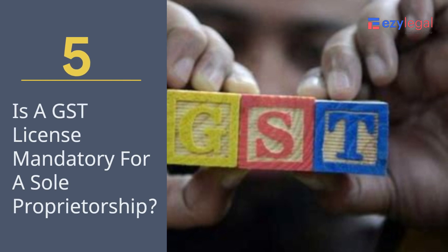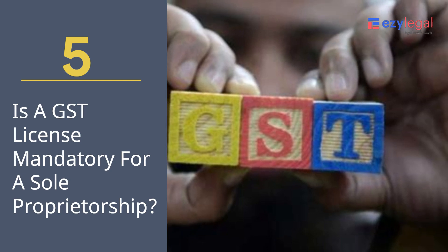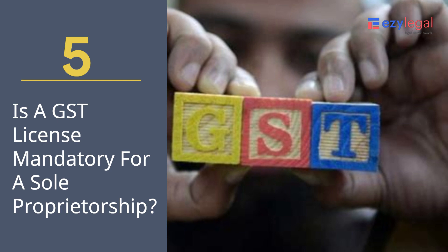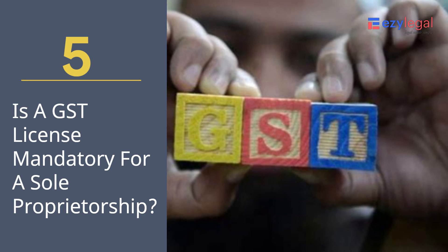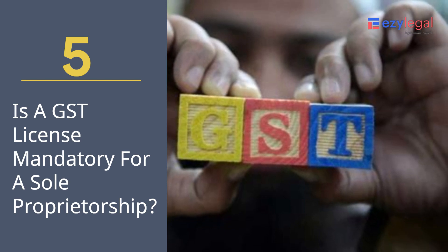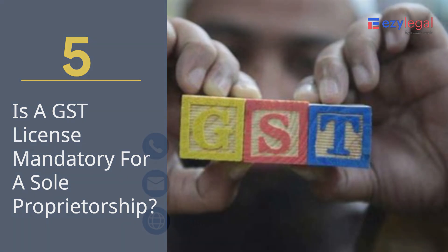Is a GST license mandatory for a sole proprietorship? If the sales or turnover of your business crosses the threshold limit of Rs.40 lakh in a year, then it is compulsory to get a GST registration done. However, businesses registered in special category states must obtain GST registration if their threshold limit crosses Rs.20 lakh. Lastly, any e-commerce seller on an e-commerce aggregator portal must have a GST registration, irrespective of the turnover.